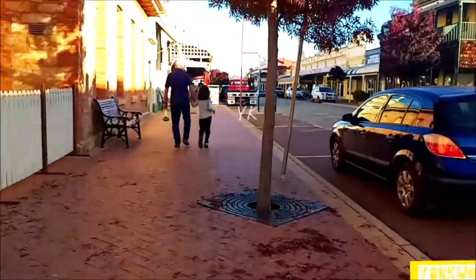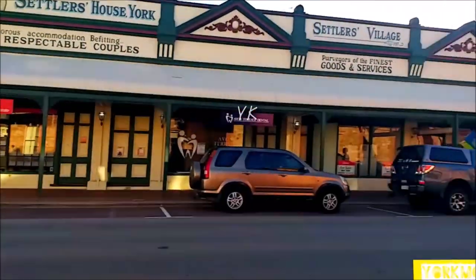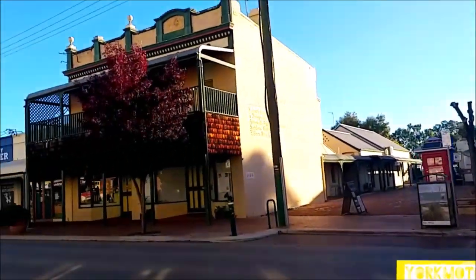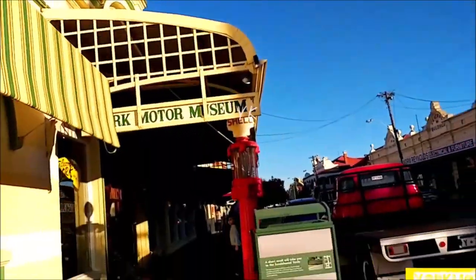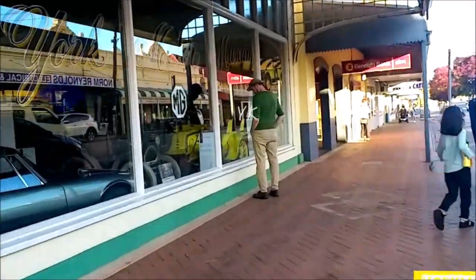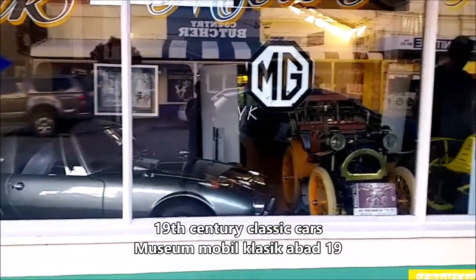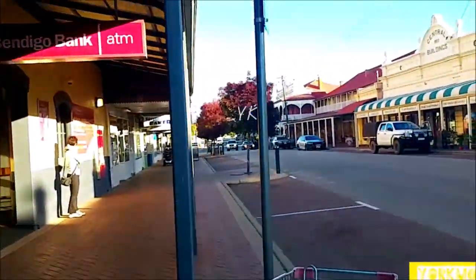We walked back to where we parked. Along this road there are hotels, motels, restaurants, stores, cafes, and a museum — a classic car museum. It was closed, but you can see through the window. There are classic cars from the early 20th century, around the 1920s.